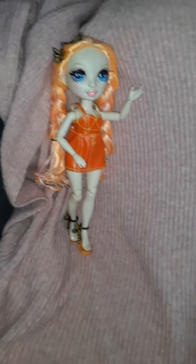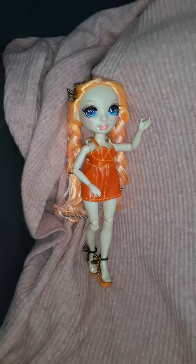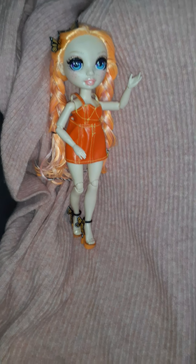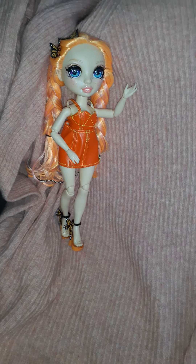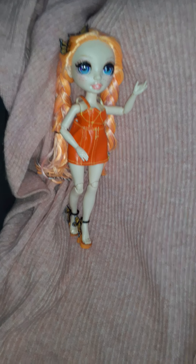Hey Dollykins! Today I'm going to be doing my own personal unsponsored review of Rainbow High dolls. I think that they're really cute. They started picking up momentum for me because I saw them on Reddit, and I was like, these are really adorable.